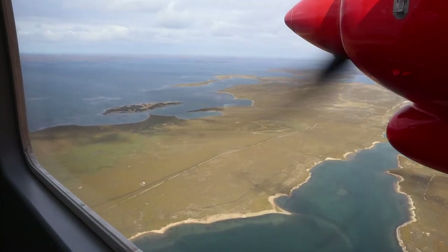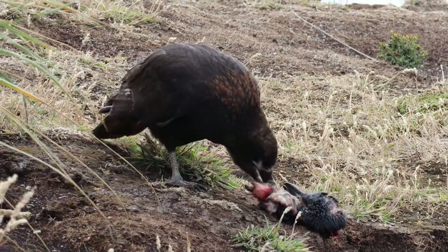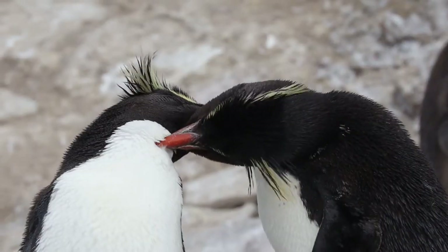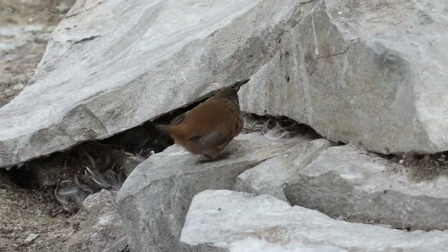Coming up in episode 4, I fly off to the fascinating Sea Lion Island, where I come face to face with the Caracara, sea lions, elephant seals, and more penguins and their crazy ways. Plus much more — so I will see you then.